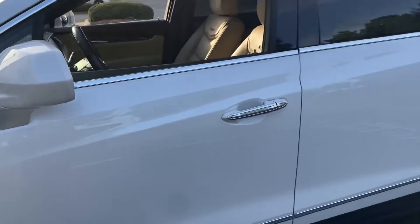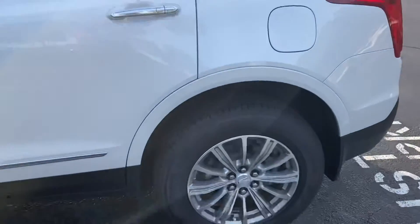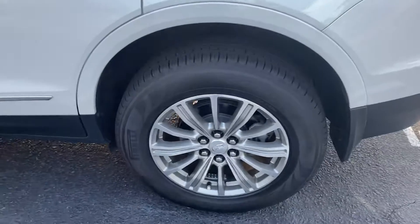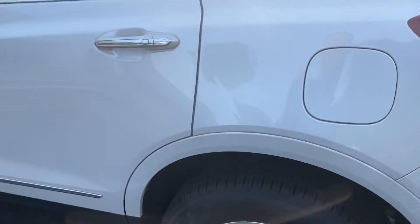This is a Cadillac certified unit so it has to meet the high standards for Cadillac certification. The rear wheel here is also in good shape — you can see the tires are in great shape, no worries there.